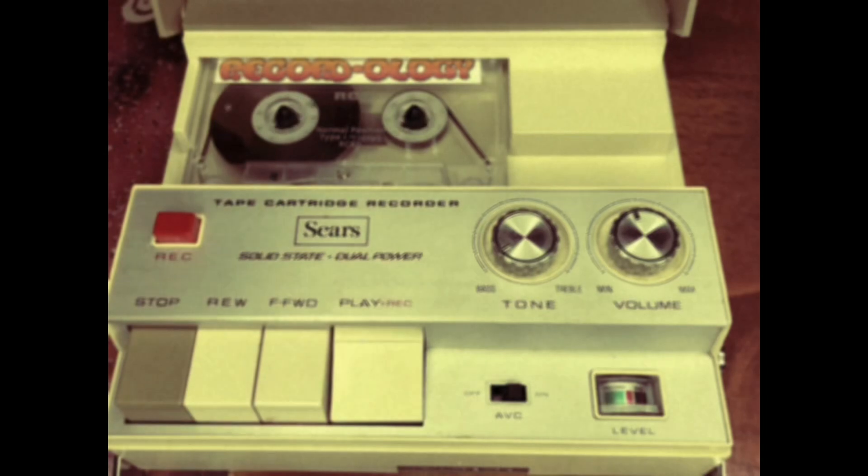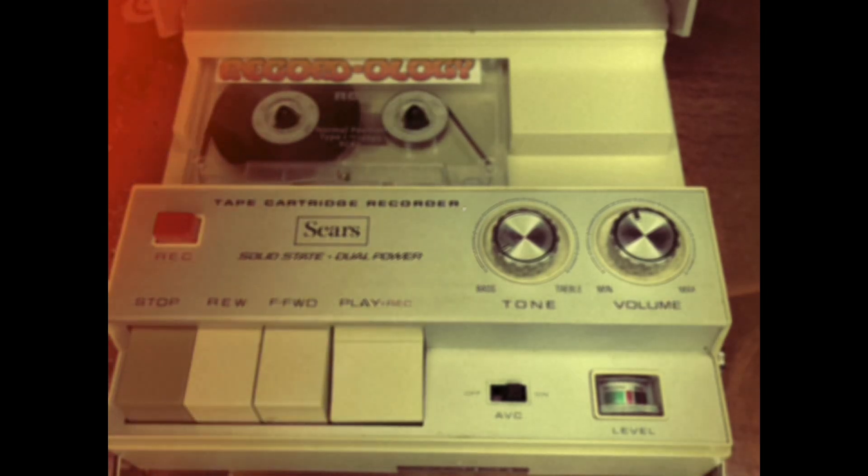This is Recordology. Hey everybody, welcome back to Recordology. This is going to be an interesting show for you guys, I hope.